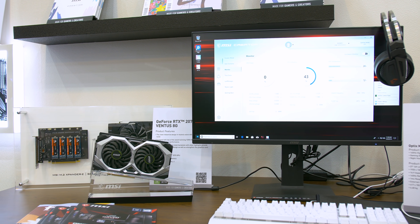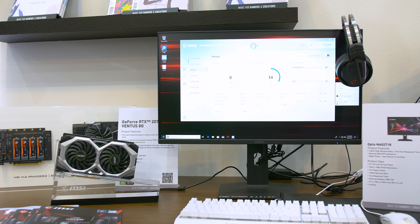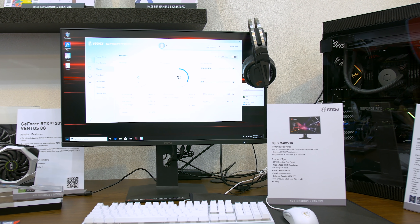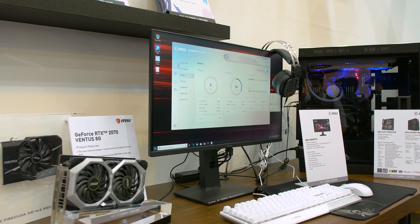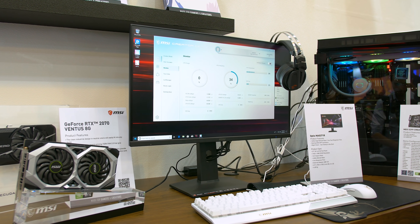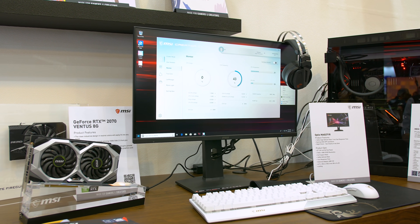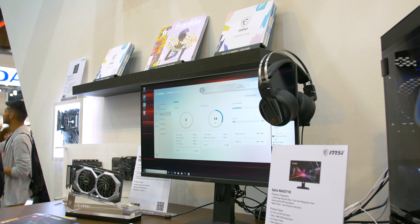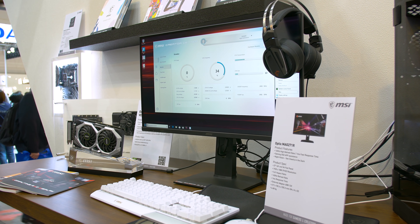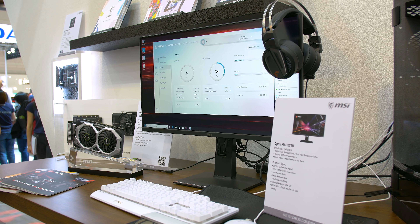We've also got the MAG271R. This is a pretty cool display — 27 inch, 1080p, 165Hz — but it is a flat VA. Often at this price in the budget category we see curved VAs, but this is one of those flat options that people like to see. It should also be affordable, but there's no firm word on pricing.